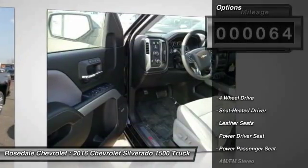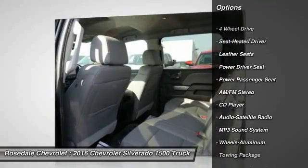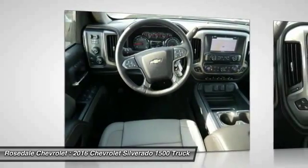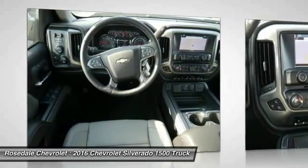Here are some of this vehicle's great options: power passenger seat, four-wheel drive, traction control, anti-lock braking system, Bluetooth wireless data link for hands-free phone, front air conditioning, home link garage door opener.